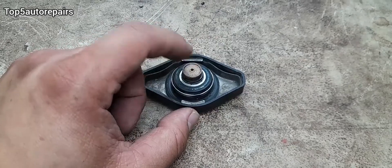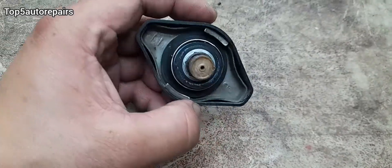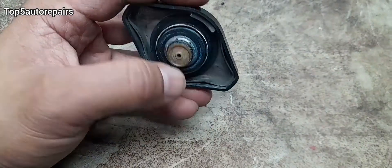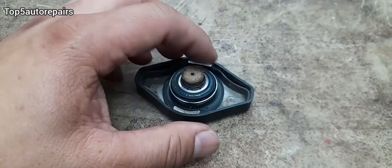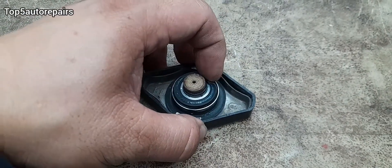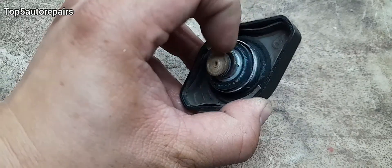The first thing you want to do is visually inspect the radiator cap. First, check for rust — if you see rust in the radiator cap, go ahead and replace it. Next, inspect the lower seal or gasket, and if it is torn or ripped, go ahead and replace the radiator cap.